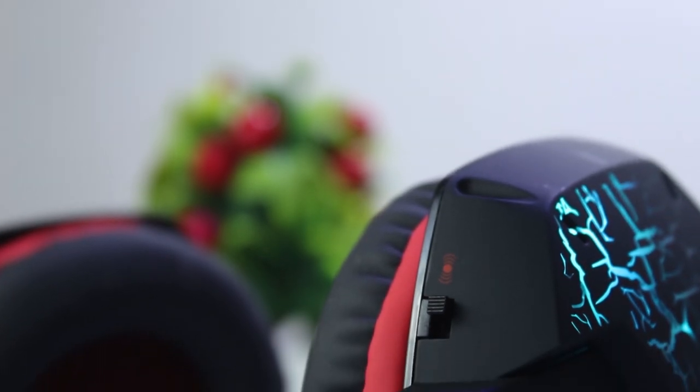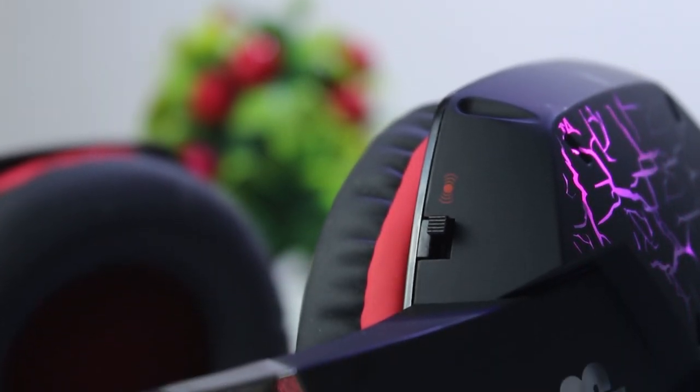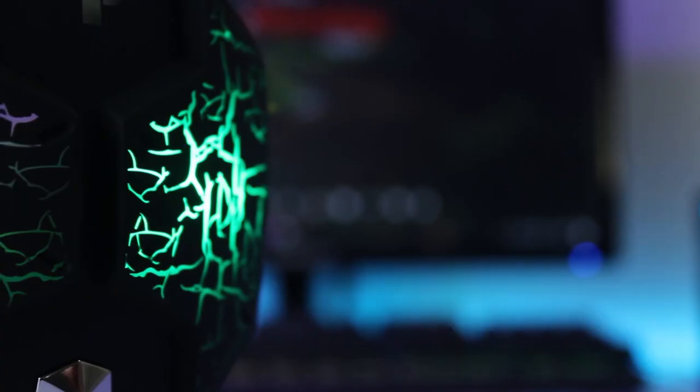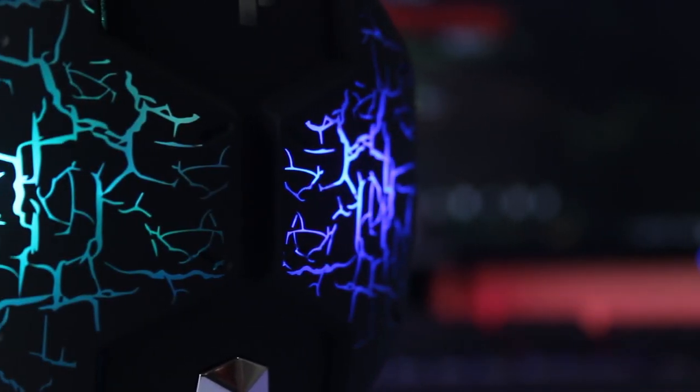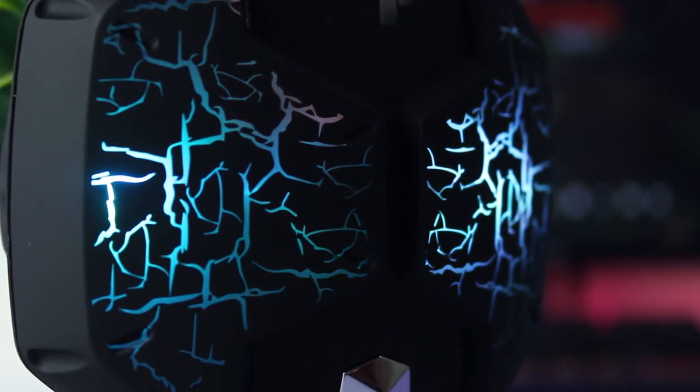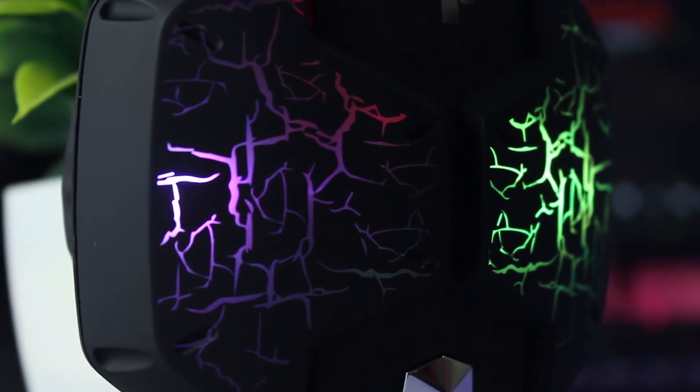It also has vibration feedback so that you can feel the bass or roughness in games, and you can disable it with the switch if you don't like it. It also has RGB LEDs all over the headset that change color according to your gaming environment, and in dark conditions it looks really gorgeous.